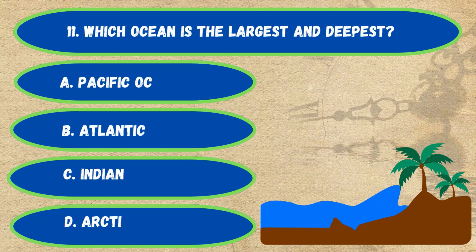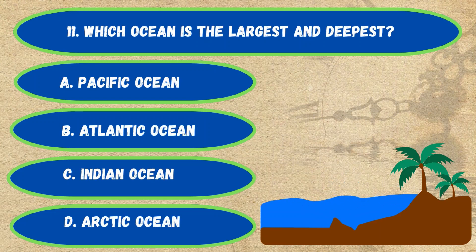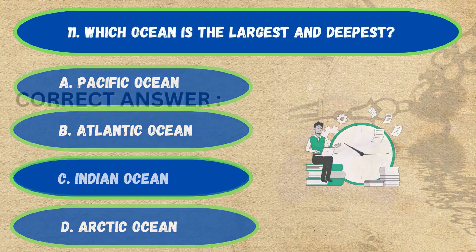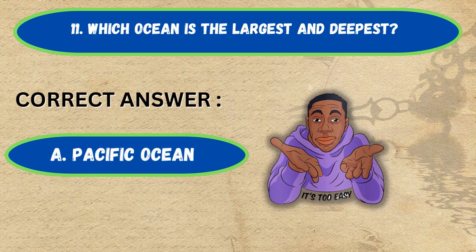Question number 11. Which ocean is the largest and deepest? Option A: Pacific Ocean, B: Arctic Ocean, C: Indian Ocean, D: Arctic Ocean. The correct answer is Option A, Pacific Ocean.